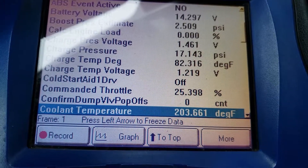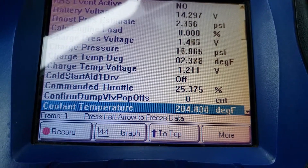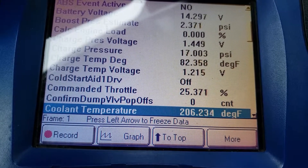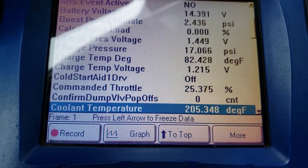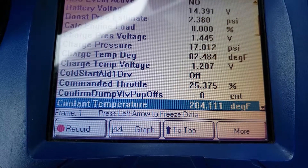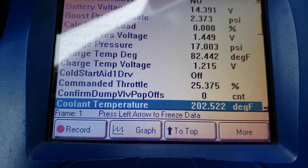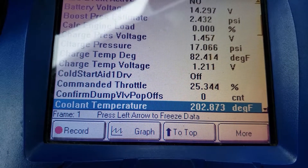Hey guys, I thought I'd make you a quick little video showing the fan clutch cycling on and off with the thermostat open. You'll see the coolant temperature, it's fluctuating between 206 and 202, which is the normal parameters.